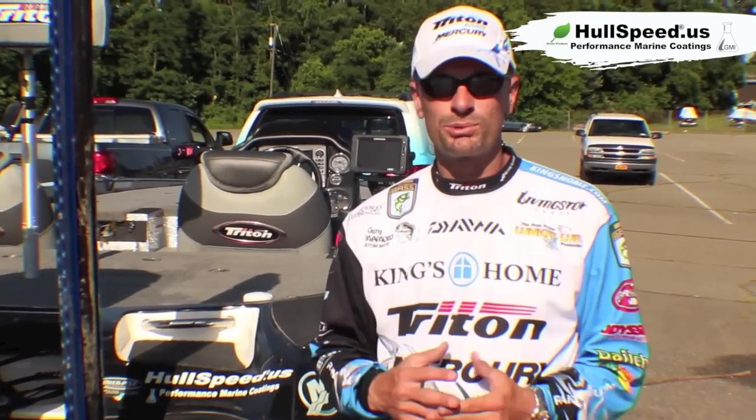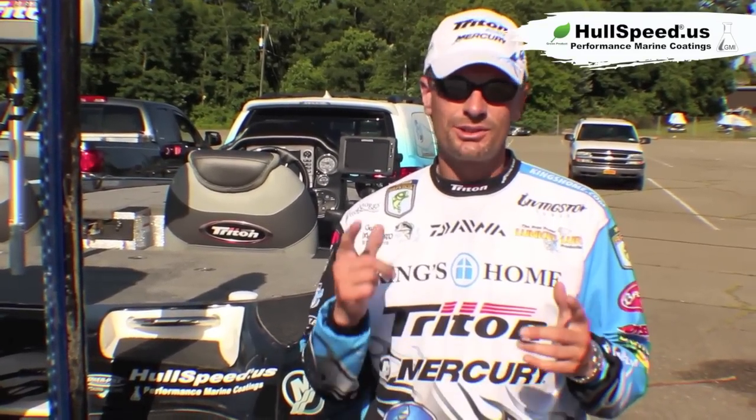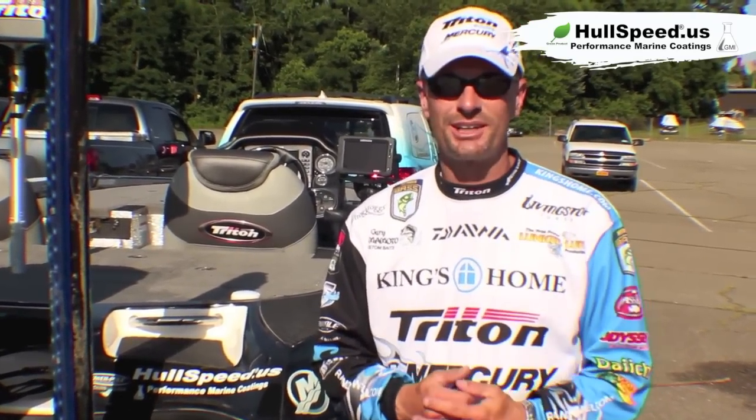Very economical price — not much more than you spend on two or three tanks of gas in your boat over the course of a couple of weeks. So check out Hull Speed Coating, get it on the bottom of your Triton or any of your boats that you run and I guarantee you'll run a lot faster and you'll be able to clean your boat up a lot quicker too. Good luck, God bless. I'm Randy Howell.